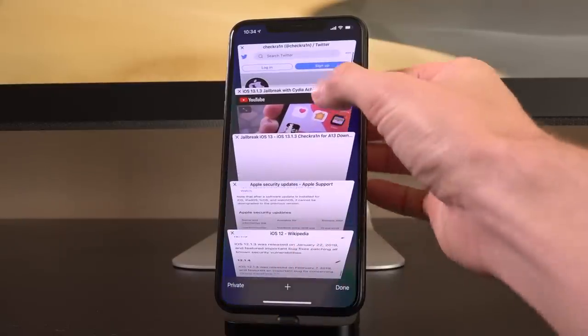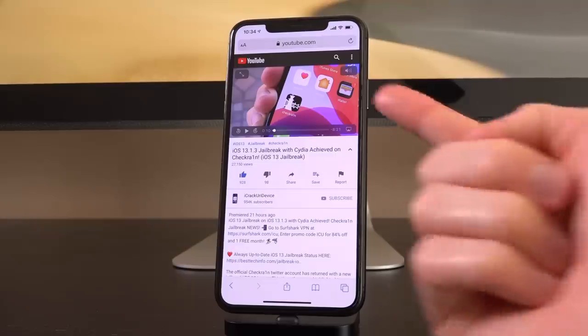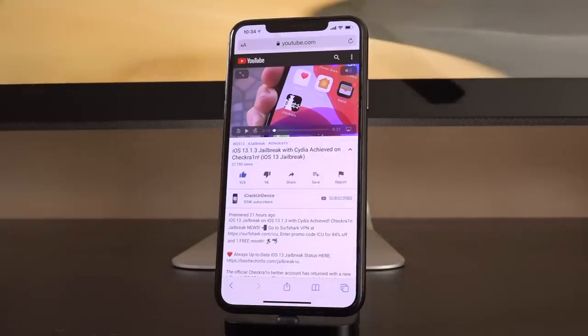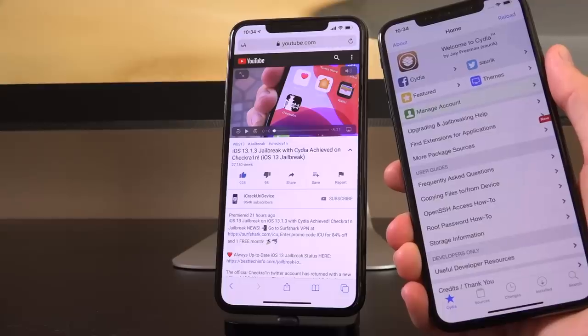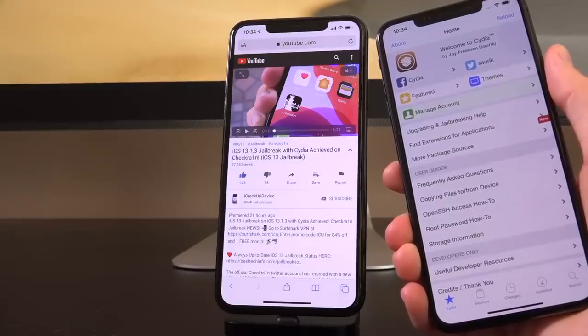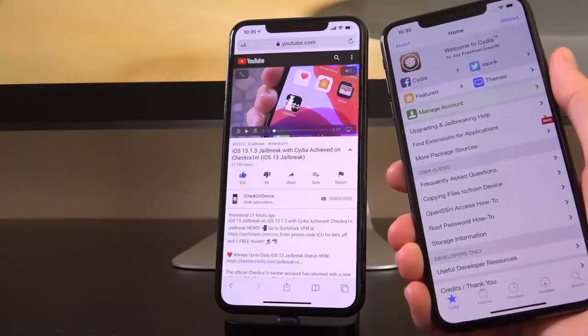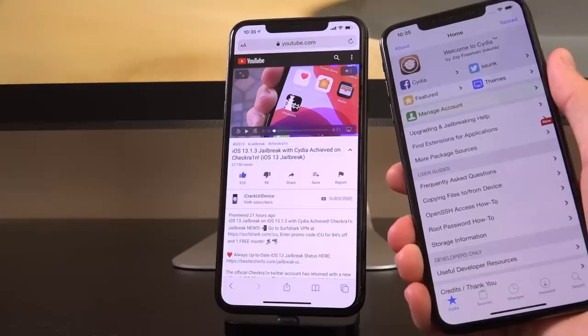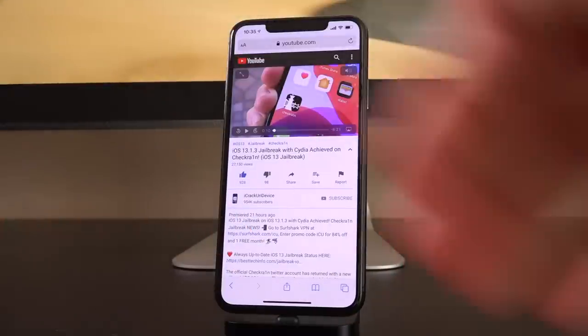If you happened to miss yesterday's video, I highly recommend watching it because we got a major announcement from the official CheckRain Twitter account. They highlighted three devices, all jailbroken on iOS 13 — two of which had Cydia and the other one had Zebra. Cydia and Zebra are two third-party package managers and installers post-jailbreak, basically the graphical user interface that empowers users to do things with their jailbreak. That video is linked in your cards and down below in the description as the second link.